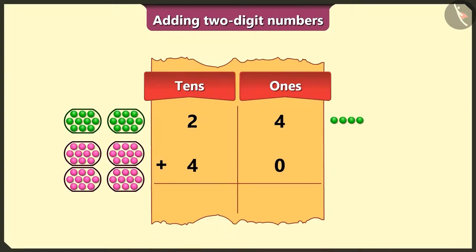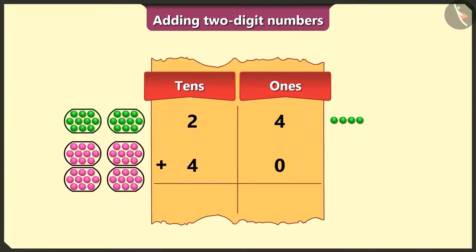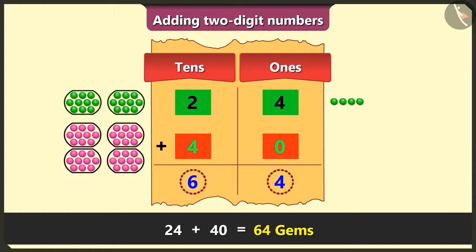Pilu, now add both the numbers. First of all, we will add the numbers in the ones box. So adding 4 and 0 gives 4. And now in the tens box, adding 2 and 4 gives 6. Adding 24 green gems and 40 pink gems will give us a total of 64 gems.